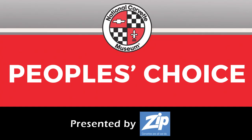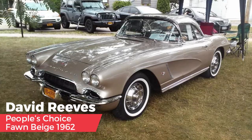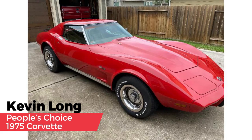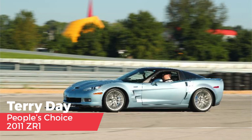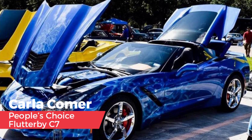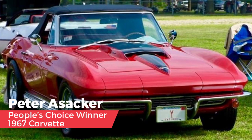For the People's Choice Award, the museum's management team each selected their favorite Corvette, then posted all eight picks on the museum's Facebook page and website for voting. The eight candidates were: Todd Hodgkin's radicalized C1, David Reeves' Farm Beige 1962, Kevin Long's 1975, Anthony Crispino Senior's 1977, Terry Day's 2011 ZR1, Carla Comer's Flutterby C7, and Mike Hayes' 2017 Grand Sport Collector's Edition. Receiving the most combined votes is Peter Asker's 1967 Corvette. Congratulations to Peter.